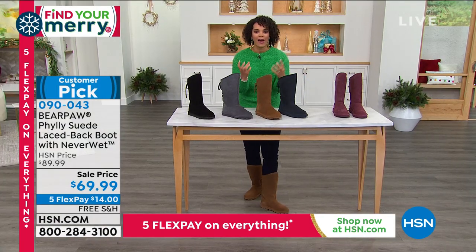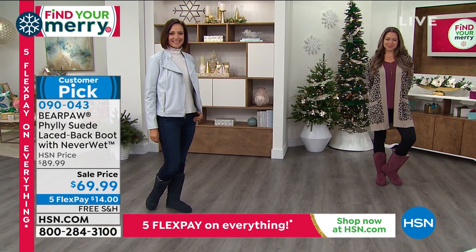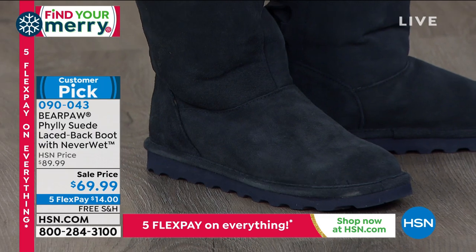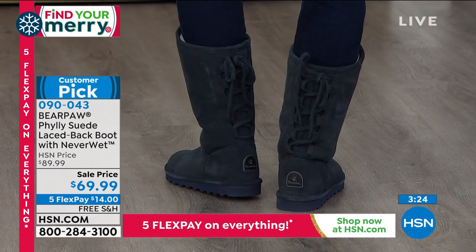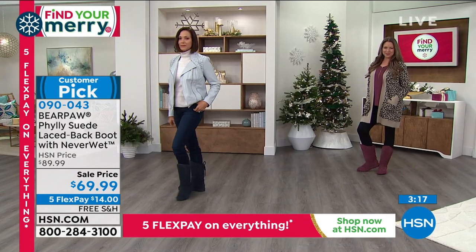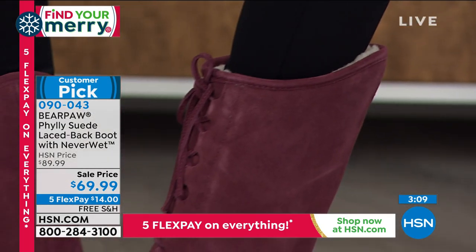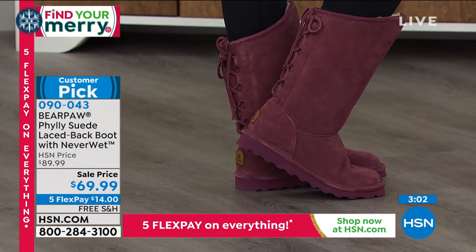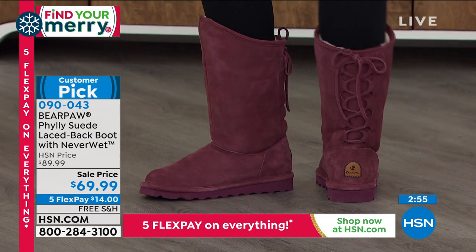We have it at that sale price under 70 bucks — we took $20 off for you. Then we're going to ship these to you for free. Five Flex available: pay $14 now, still get free shipping, and spread out that payment. This is a customer pick: 165 reviews and 4.4 stars, a big customer pick. Read the reviews. This is the lowest price we have ever offered. With the savings, free shipping, and Five Flex, you have everything going for you today.